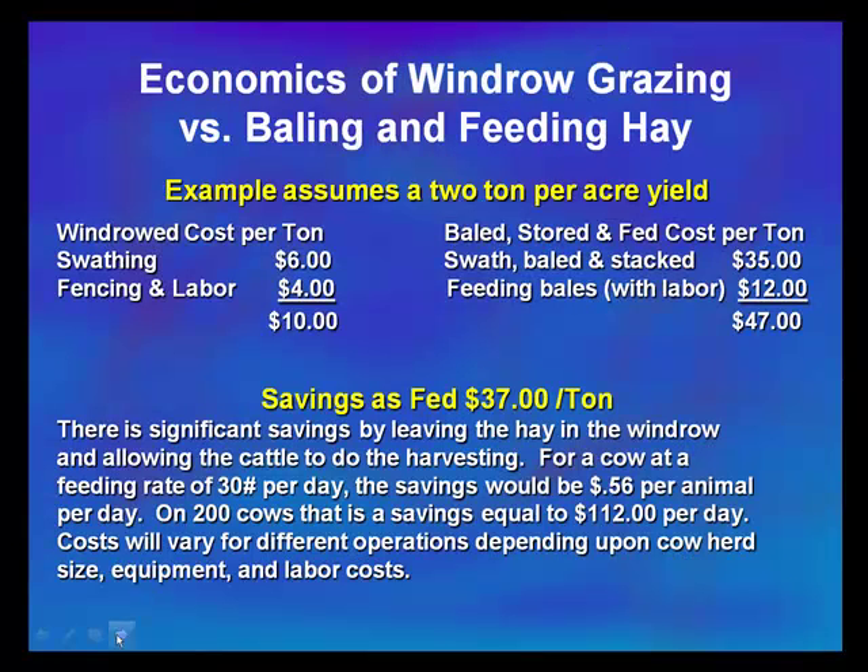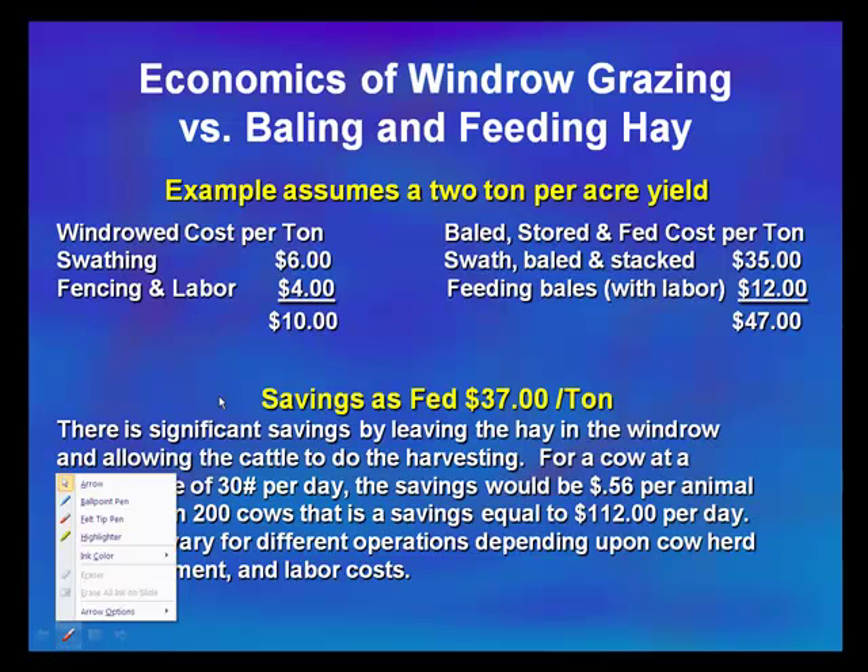Let's compare the economics of windrow grazing versus baling and feeding hay, assuming a two-ton-per-acre yield. On the left, we have the windrow cost per ton. At $12 per acre, that figures out to be $6 per ton. If we figure some fencing and labor in there as well, that's around $4 a ton. So we've got around a cost of $10 per ton to harvest and feed that hay to the cow herd.